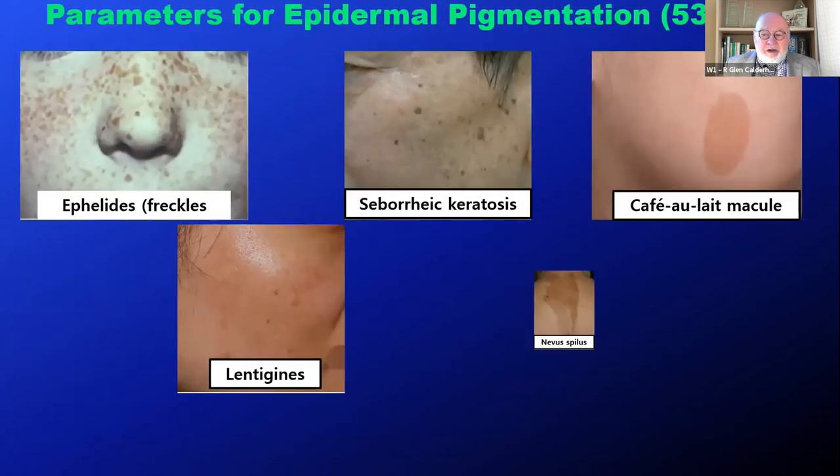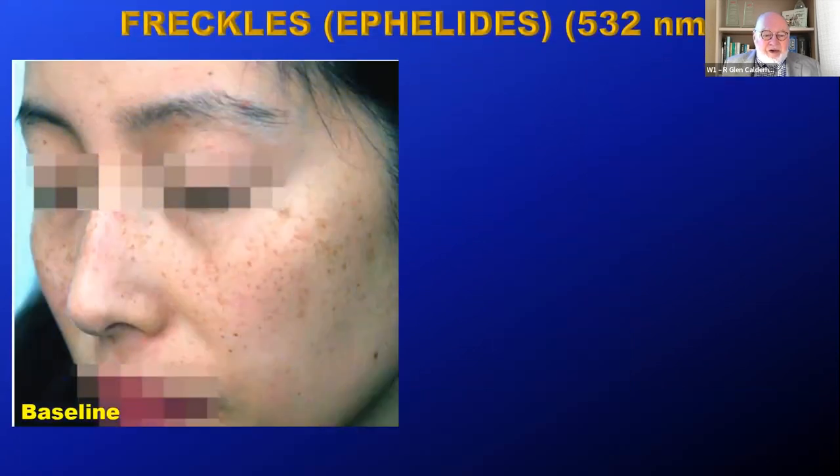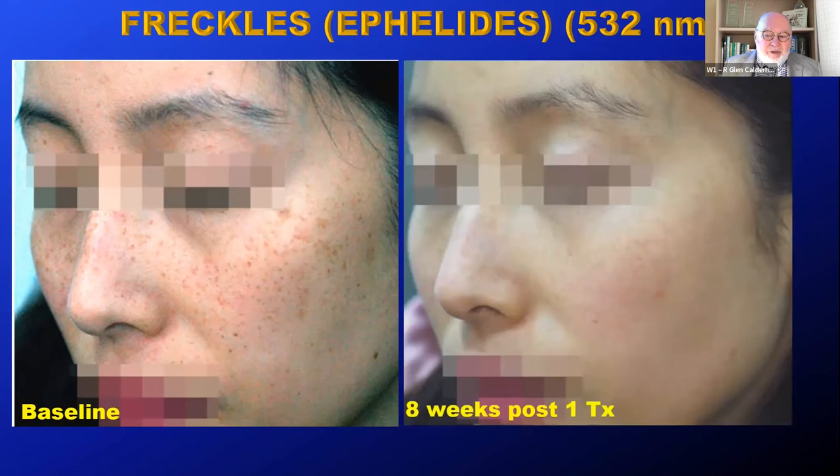These are the typical lesions we can treat with 532. We usually use a 2.6 zoom handpiece, 0.6 joules per square centimeter and upwards depending on the lesion. One single shot per second, and 4 to 6 weeks between treatments depending on the extent of the lesion. Here's an example of freckles — ephelides — at baseline, and after one treatment session eight weeks later, really nice result. Freckles are all gone. But of course, next summer she'll develop freckles again because that's the nature of the beast.